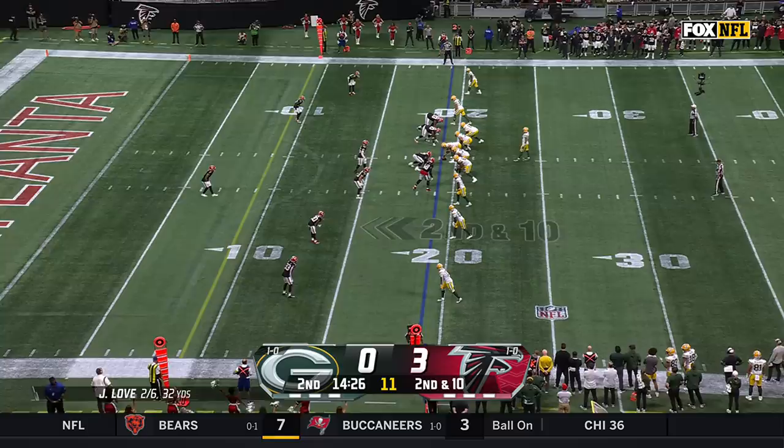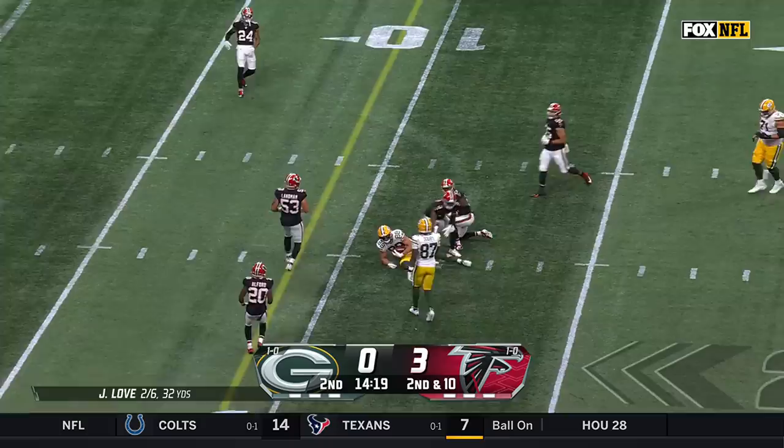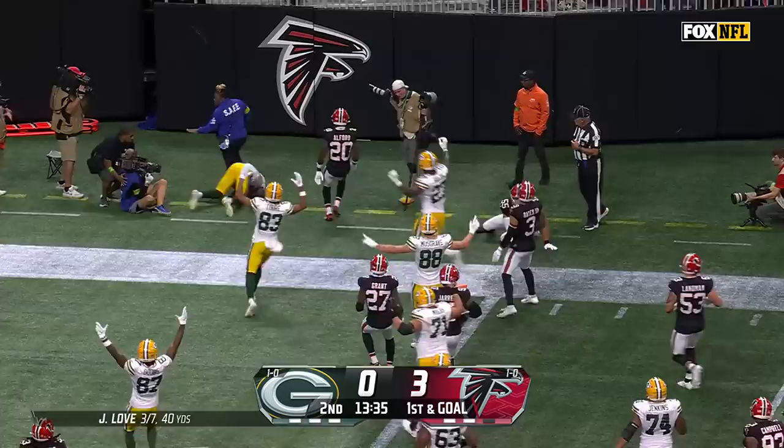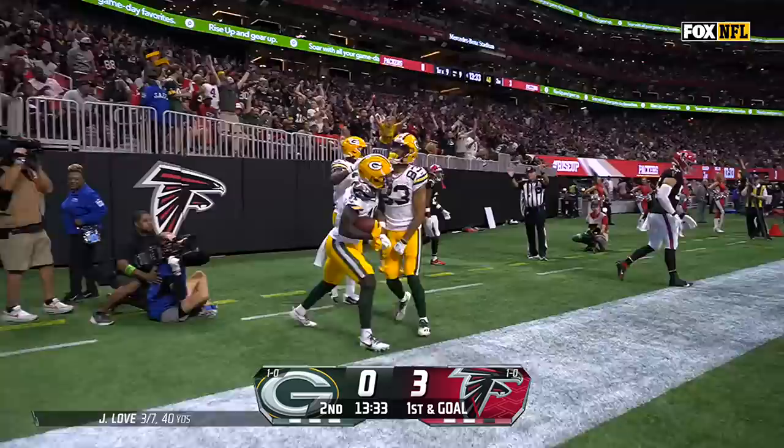Ryan Nielsen, first-year coordinator with the Falcons. Empty backfield, second down, pass over the middle — caught by Musgrave down to the 11-yard line of the Falcons for a gain of 8. First and goal from the 9 on the toss — this is Reed, turns the corner, takes it to the end zone for a Packers touchdown.